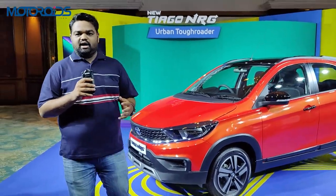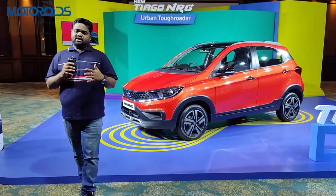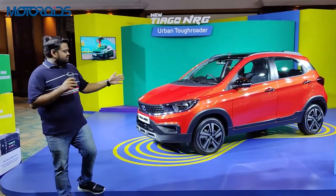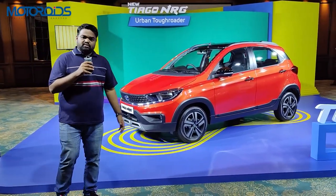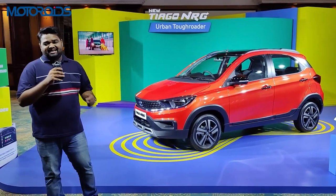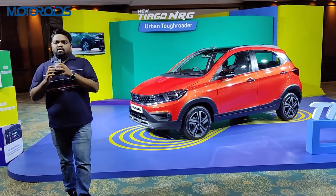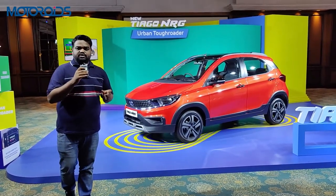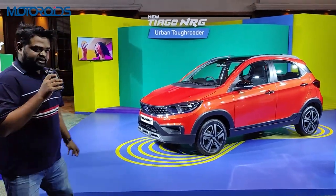If you're looking for a car for light off-roading or driving regularly on very rough roads, the NRG is a very good option. Hope you liked this video — thank you for watching. Hit the like button if you liked it, subscribe to Motorrides, and always search for Motorrides to find our videos. Thank you once again — take care and stay blessed.